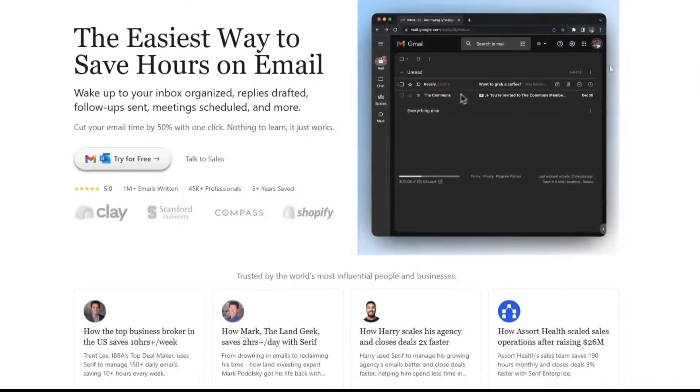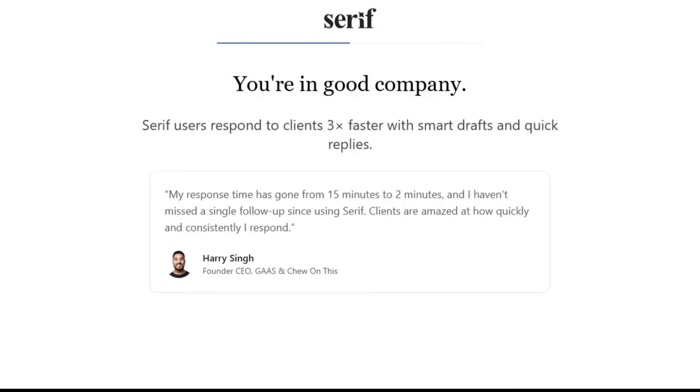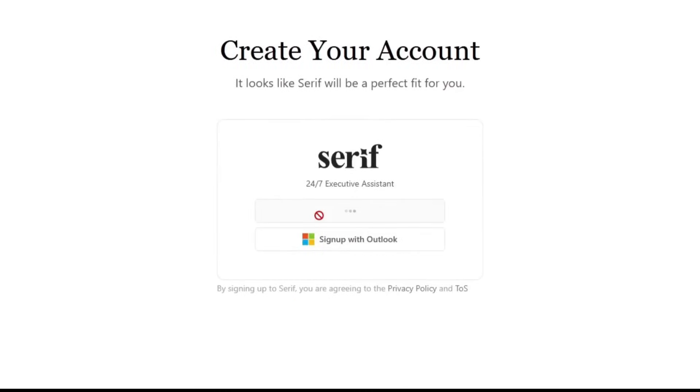Let's start with the basics — managing emails with serif.ai. To begin, all you need to do is connect your Gmail to serif. From that moment on, you no longer need to open your inbox manually every day and hunt for important emails like a scavenger, because serif handles all of that for you.